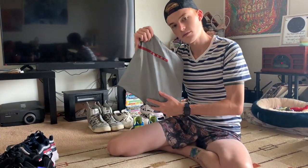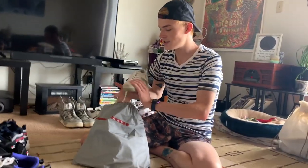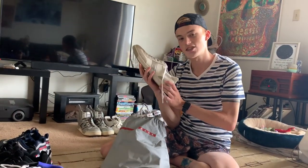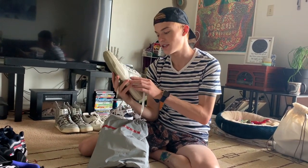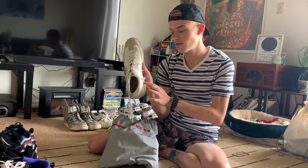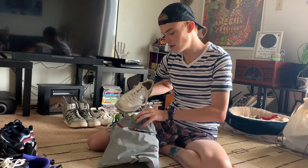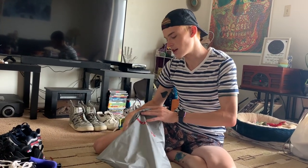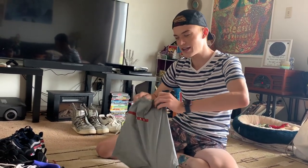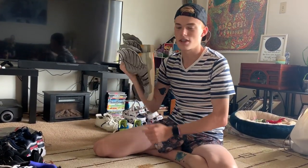Next up, these are also from eBay. They came with a dust bag. These are just some really cute — my size — silver and white Pradas. They've got canvas, suede, and leather to them and I just thought they were really cute. I'd wear them with more of a sporty or nicer vibe just because they're all white. I'd wear them to a wedding — just kidding.